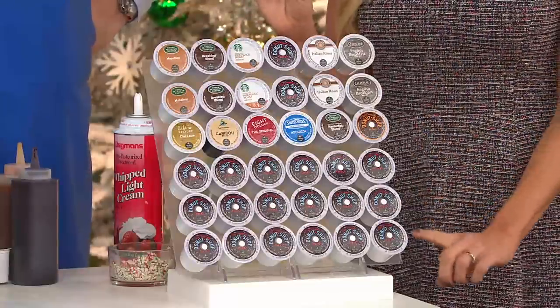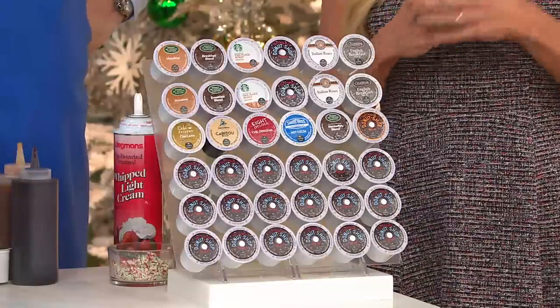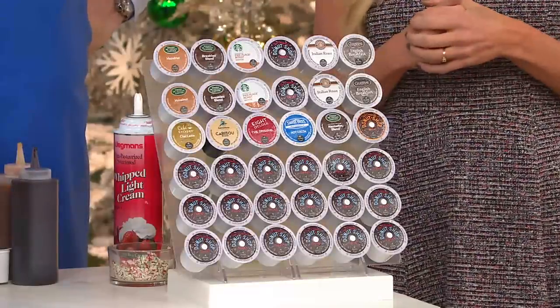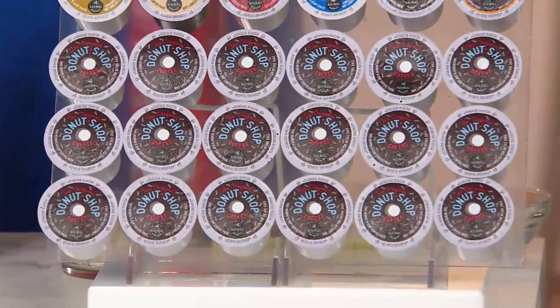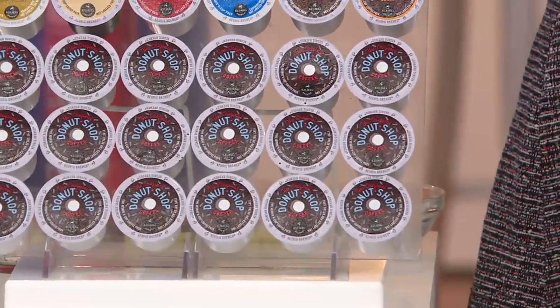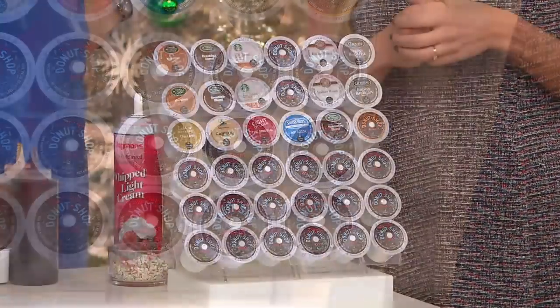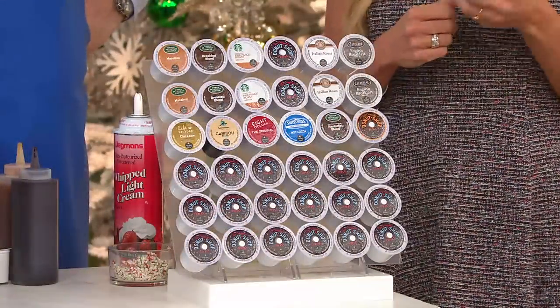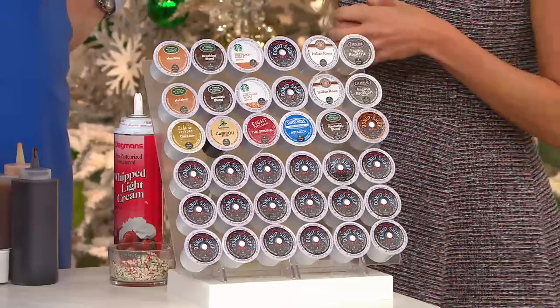We've also included a large 18-count box of our number one bestseller out of all Keurig-branded K-cups. It comes from Coffee People — it's called Donut Shop. It's a fantastic medium roast, my personal favorite. It has that nice little frosted donut on the K-cup portion pack top. It's that wonderful medium roast, old-fashioned, all-American coffee — something everyone should have in their arsenal.